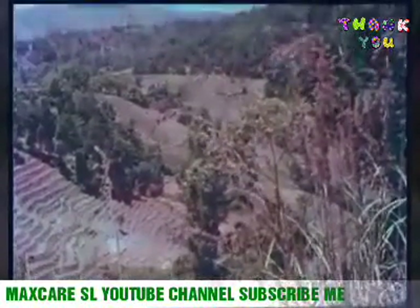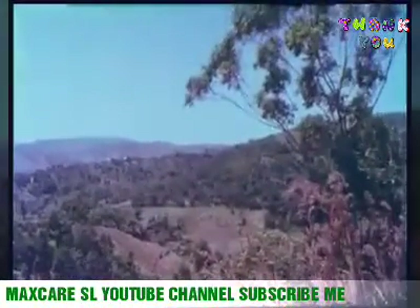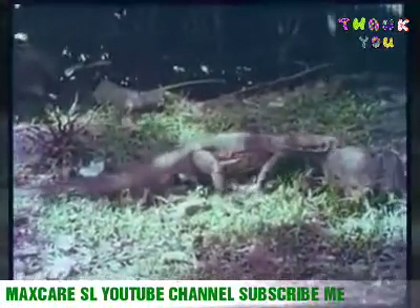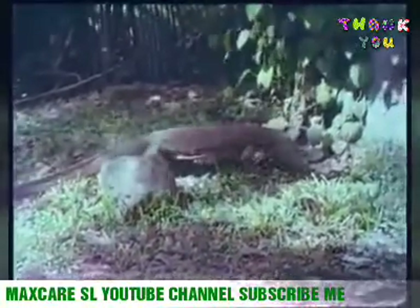Their government recognised the importance of conserving wildlife, and there are several game parks throughout the island where animals can live in peace. But even outside these special areas, certain creatures are protected by law. The cobra goya, or monitor lizard, is one such animal.